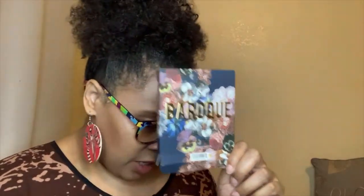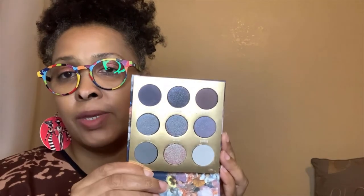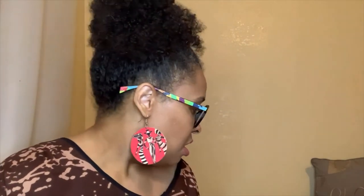One more ColourPop item — I was really intrigued by the Baroque palette. The packaging is beautiful and dark, and again we're not used to ColourPop doing this kind of depth. When I saw this palette it was love at first sight. I feel like these colors are going to look amazing on me. I wanted to use it today but it didn't match my look.